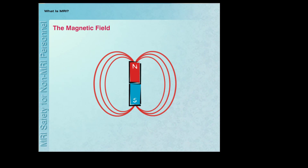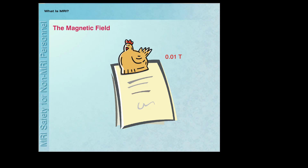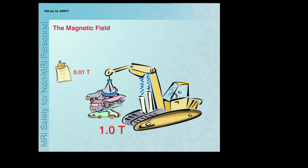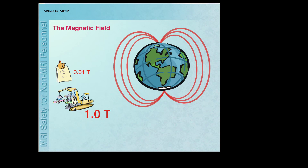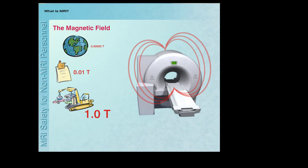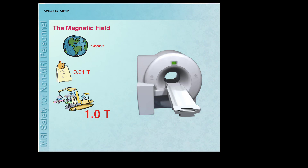You may be wondering how powerful is the magnet used for an MRI system. The strength of a magnetic field is indicated in units of Tesla. A refrigerator magnet has a magnetic field of less than 0.01 Tesla. Magnets used to pick up junk cars may have a magnetic field strength of about 1 Tesla. By comparison, the magnetic field strength of a typical MRI system, which is measured at 1.5 or 3 Tesla, is 30 to 60,000 times more powerful than the magnetic field of the Earth.